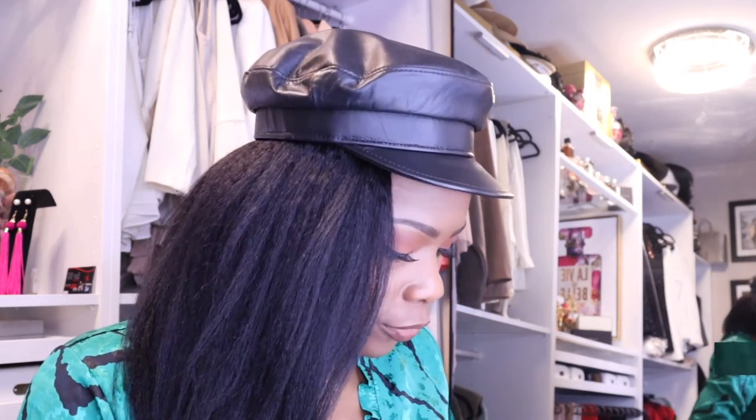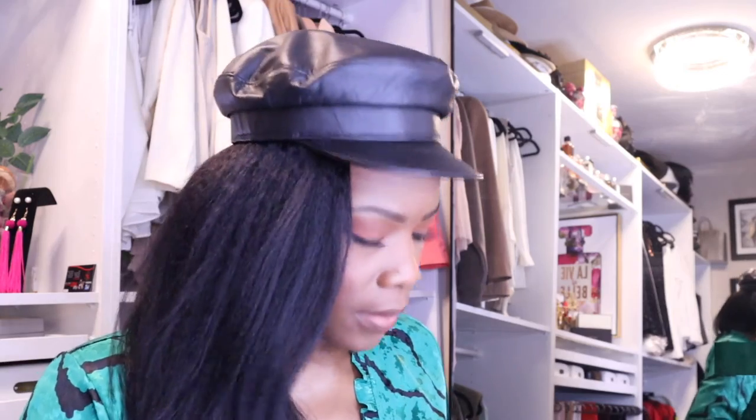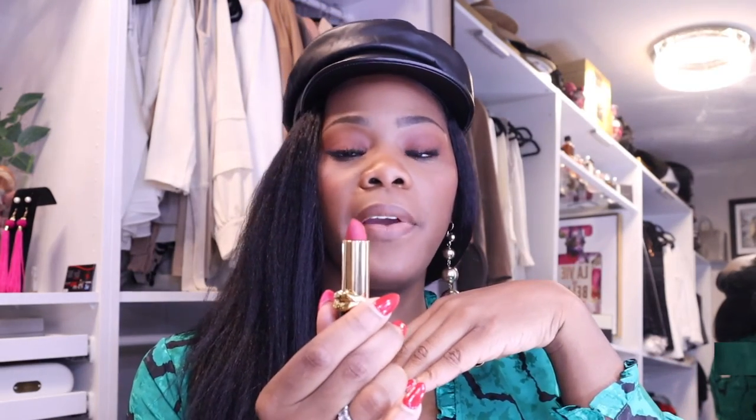Then I have the infamous Ruby Woo. I actually did buy another red lipstick from Pat McGrath — I think it's Pat McGrath — called Vendetta. It's such a cute little case. I haven't worn it yet because of this pandemic. It's really pretty too. This is another one you guys can check out.